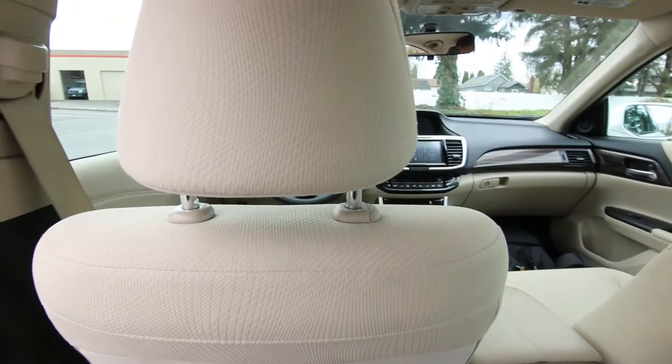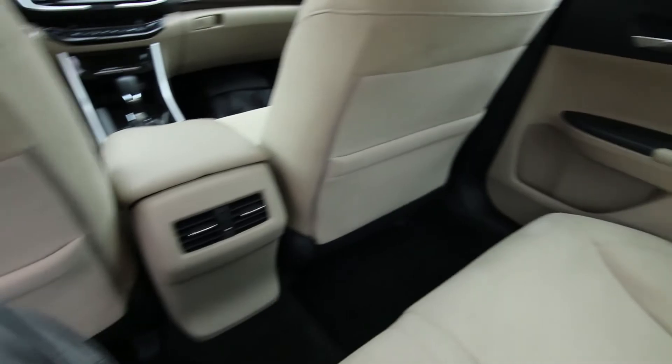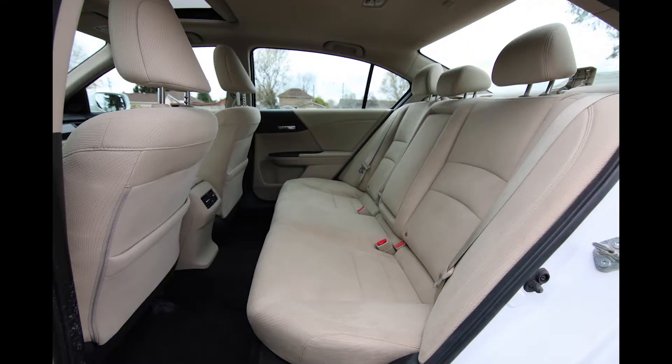Interior space is pretty good. I'm 6'2" and you can see I have a ton of legroom back here in the rear seats — very comfortable. So if you're thinking about using a vehicle for Lyft or Uber, this would be a great candidate.